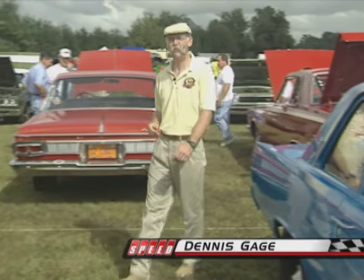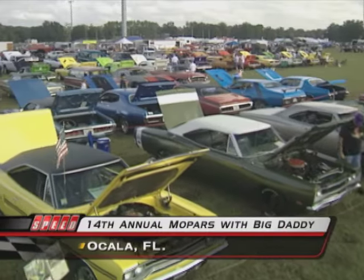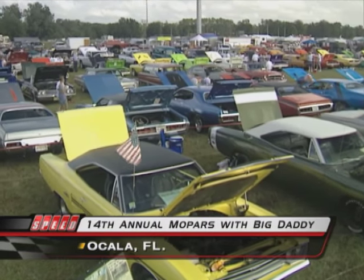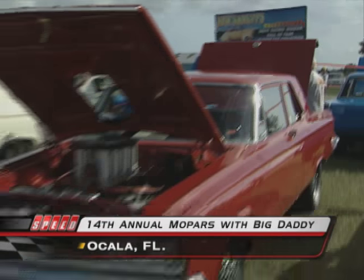Hi, this is Dennis Gage. Thanks for tuning in to My Classic Car, home of the certified car nut. And welcome to the 14th annual Mopars with Big Daddy car show, held on the grounds of Big Daddy Don Garlick's Museum of Drag Racing right here in Ocala, Florida.